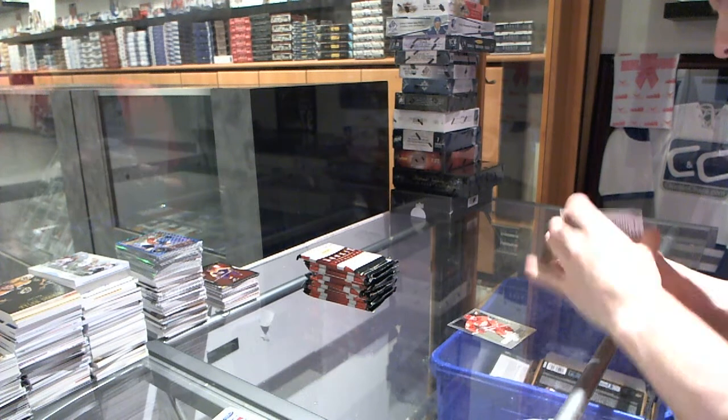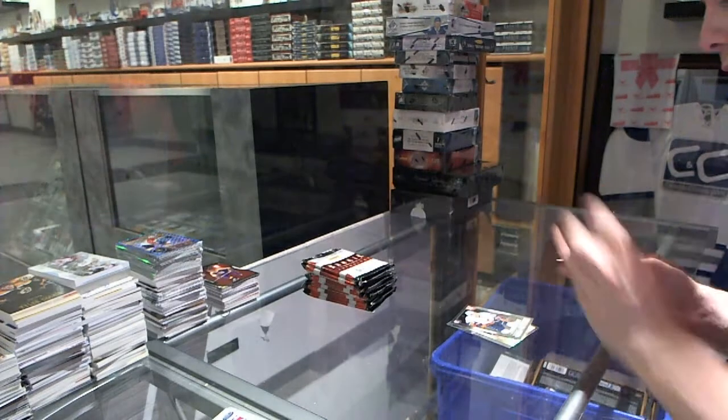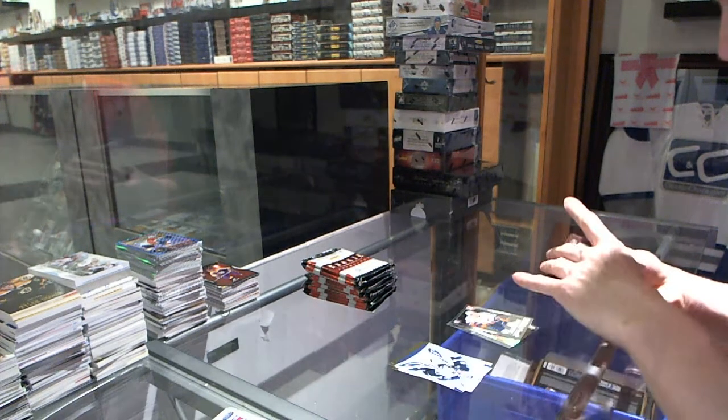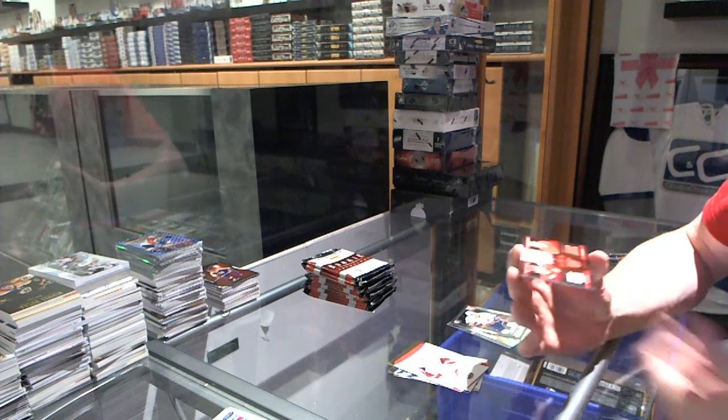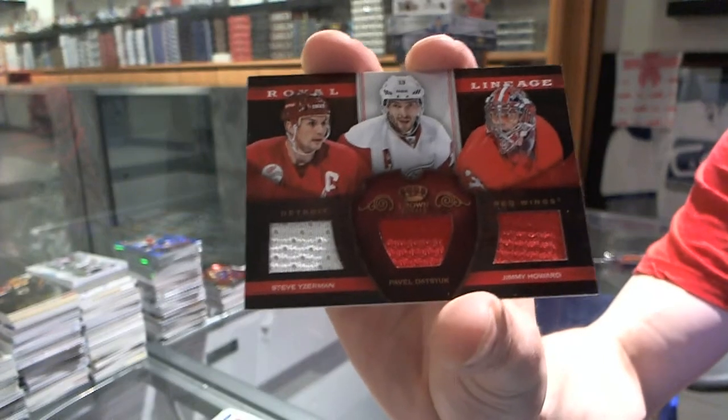Prism Topper has a rookie autograph for the Toronto Maple Leafs, Ryan Hamilton. And a rookie for the Islanders, Aaron Ness. Royal Lineage Triple Jersey for the Detroit Red Wings: Steve Yzerman, Pavel Datsyuk, and Jimmy Howard.